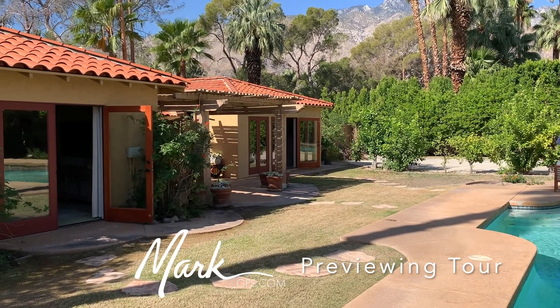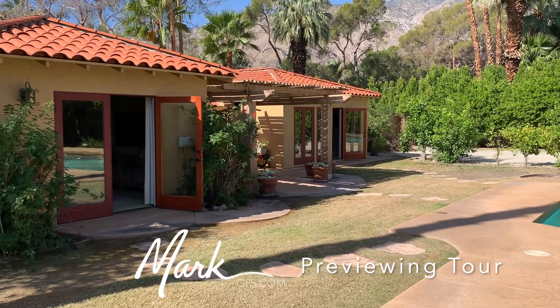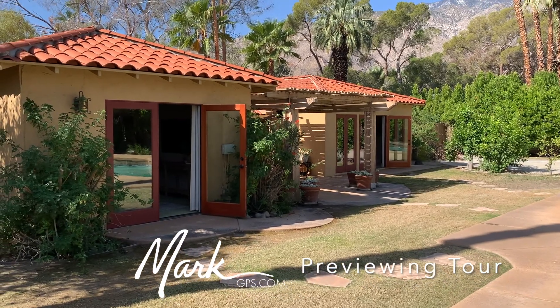That's it! Mark at markgps.com — if you have questions about real estate in the desert, I'd love to help you out. Take care.